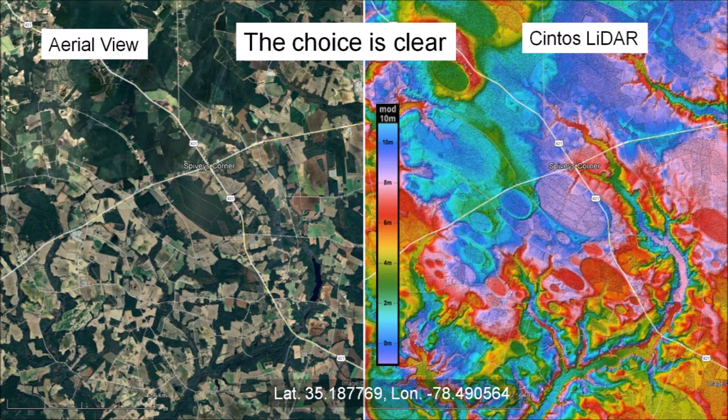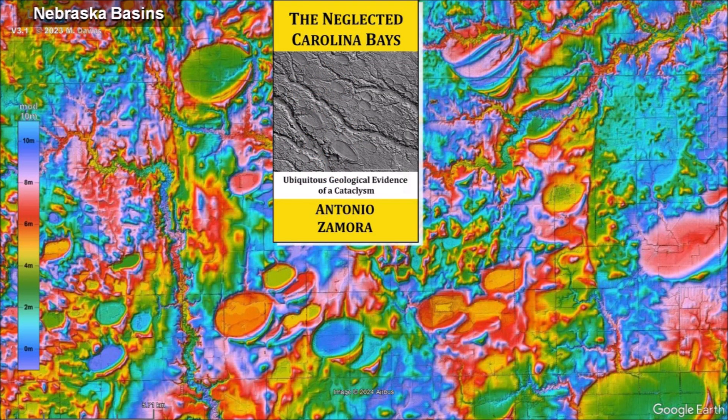The choice between aerial or satellite images and LiDAR images is clear. LiDAR provides excellent visualization of the Carolina Bays, and the colorized topography provides an extra level of detail that is indispensable for their study. The Carolina Bays should not be neglected — ask your geology professors to discuss the Carolina Bays because they are the most prevalent geological structures in the Atlantic Coastal Plain. There is a link to the LiDAR visualization tool in the video description, and my book about the Carolina Bays is available on Amazon. Subscribe to my YouTube channel to be notified of future videos about the Carolina Bays and other scientific topics.